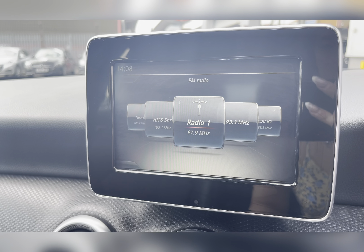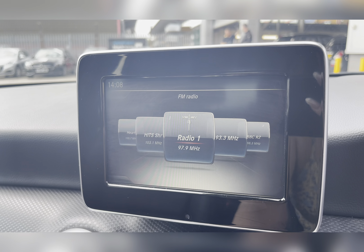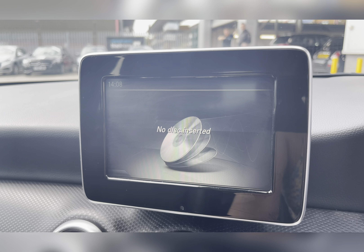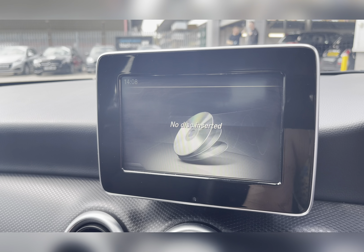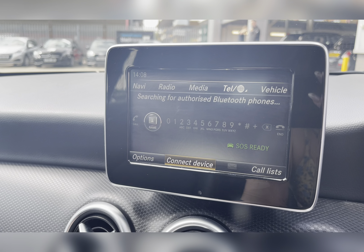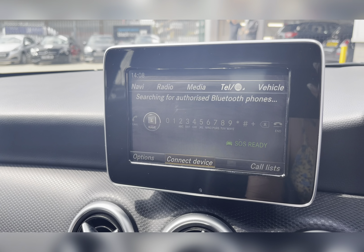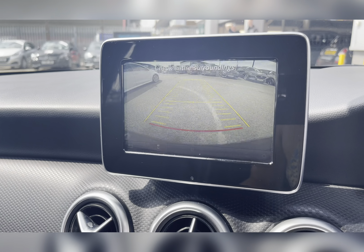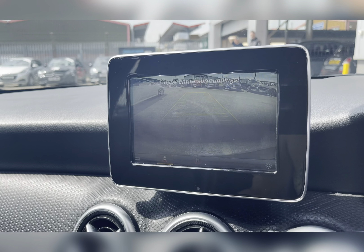On your infotainment system you have everything you need, including FM radio with all sorts of genres suited to everyone. You also have external media so you can listen to your own music, as well as Bluetooth connectivity allowing you to make and receive important phone calls whilst on the go, ensuring you're never tempted to pick your phone up whilst driving. And of course you have a rear-view camera making manoeuvring and reversing so much easier.